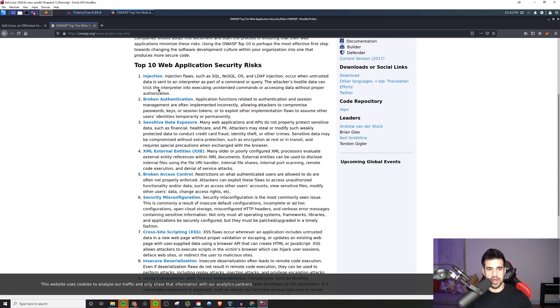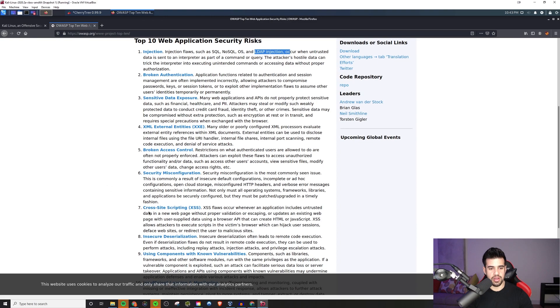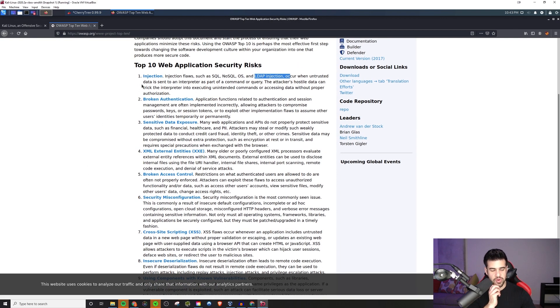Injection is number one on this list and it really encompasses quite a lot. Anything that involves injection — could be SQL injection, NoSQL, OS injection, LDAP. Even cross-site scripting would be a part of it, like stored cross-site scripting or something like that. Basically anything that is not being properly sanitized and it's being executed as code when it shouldn't be. Then there's broken authentication — I'm not going to cover the full top 10 right here, but you can kind of see — learn these.